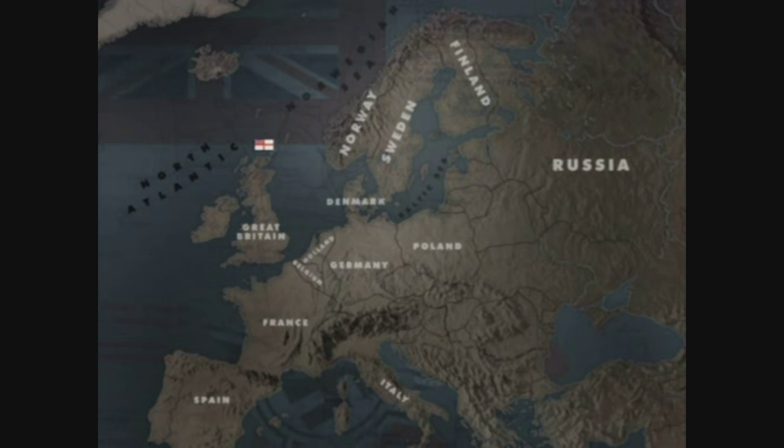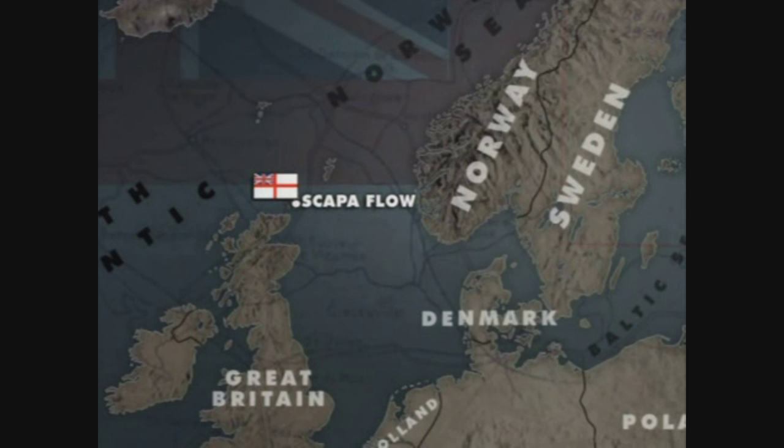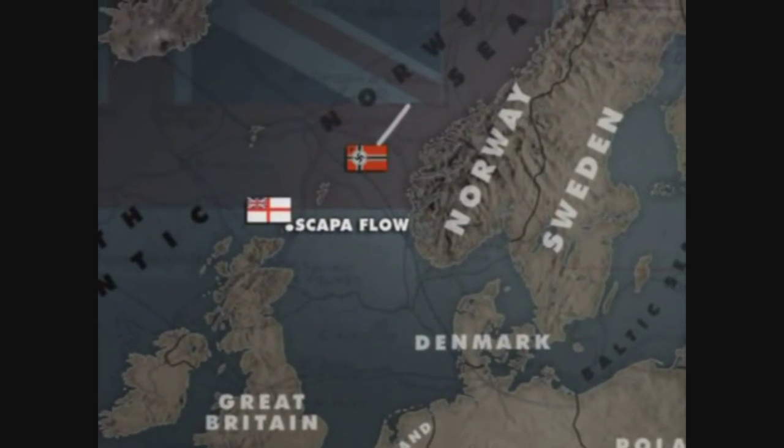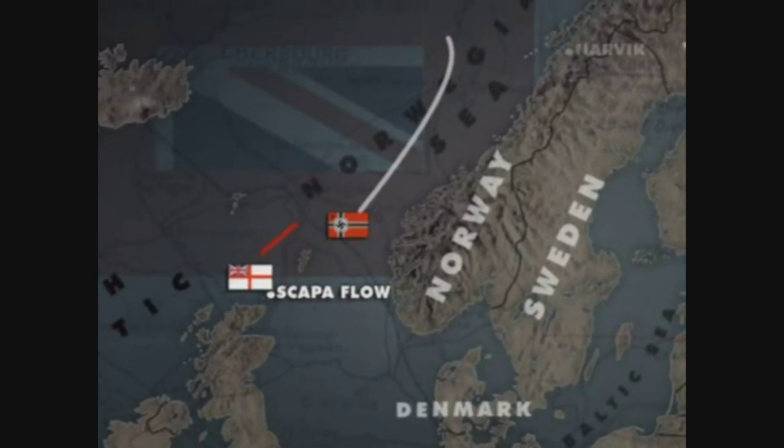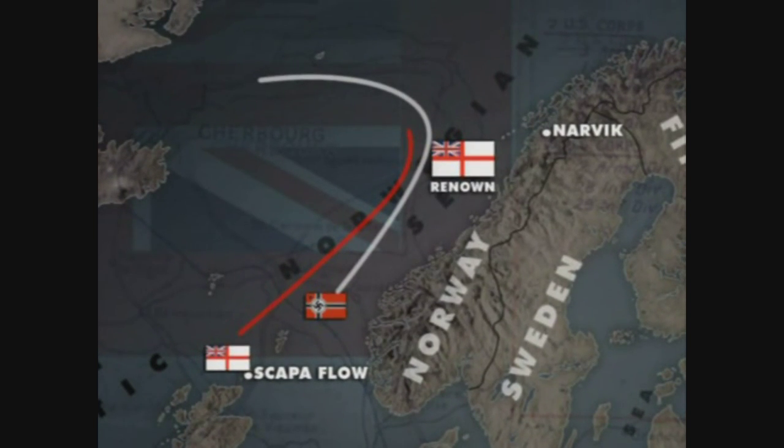Forbes ordered the troops already on board cruisers and destroyers for Operation R4 to disembark, and then sent the home fleet racing northeast, chasing the tail of the German task force. He also alerted Admiral Whitworth aboard the battlecruiser Renown, which was off Narvik and sailing south along the Norwegian coast, directly towards the German convoys, to be on the lookout for a German attempt to break west. Forbes had the German fleet in a vice, but he didn't know it.